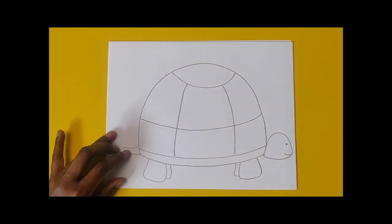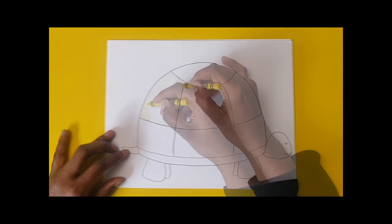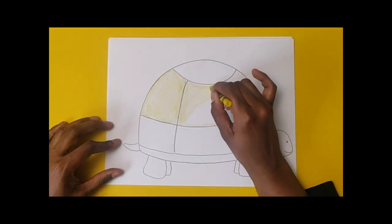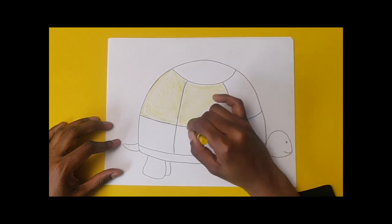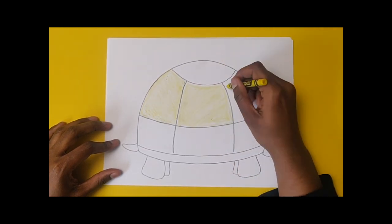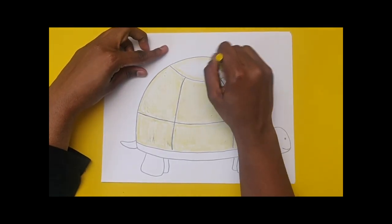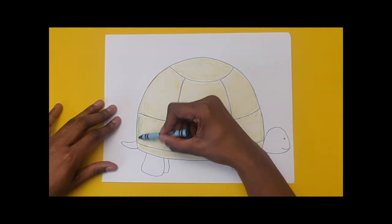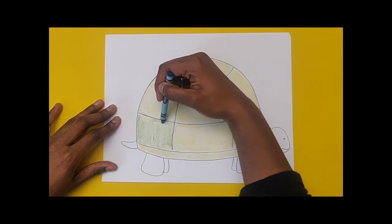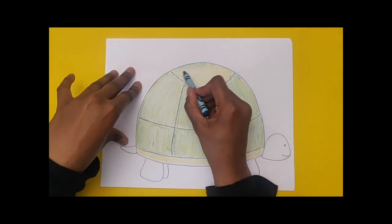Using your yellow crayon, shade in the whole shell with light pressure. Today we will be exploring the element of colour, specifically the colour green. Green is seen in grass, leaves, trees, and flower stems and makes us think of spring, summer, growth, and nature. Green is a secondary colour made up of two primary colours — yellow and blue. There are many different shades of green; some can be warmer and others more cool depending on how much yellow or blue is added. Next we're going to build towards a green shade by using a blue crayon to shade over the yellow, using light pressure to build up colour in layers.